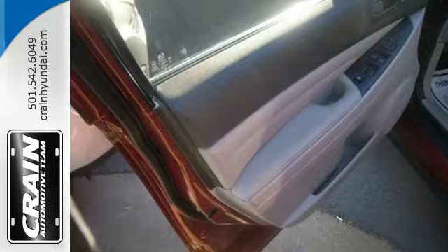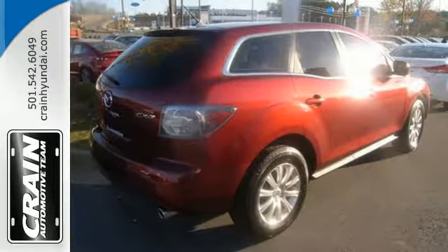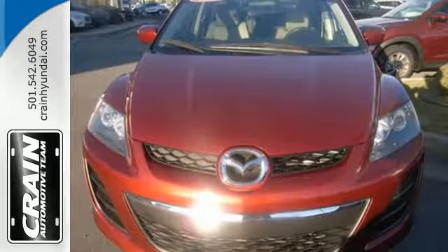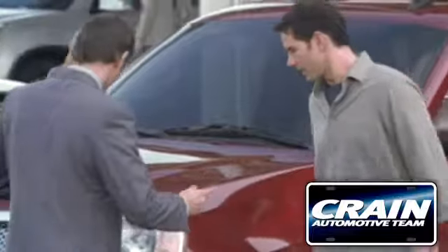The sensational CX-7 gets fresh styling this year along with increased horsepower and an array of new standard features for your enhanced comfort, convenience and safety. Visit us anytime at craneteam.com.